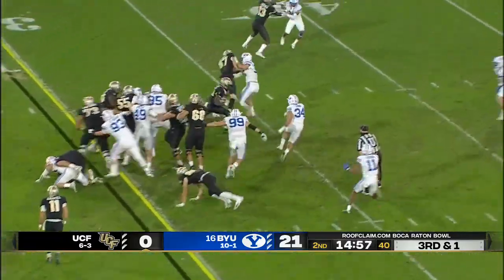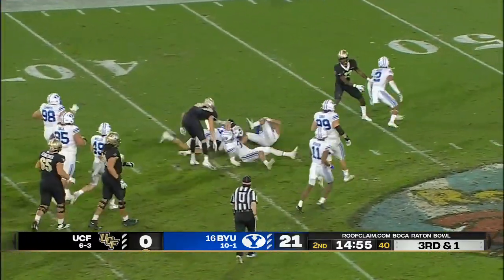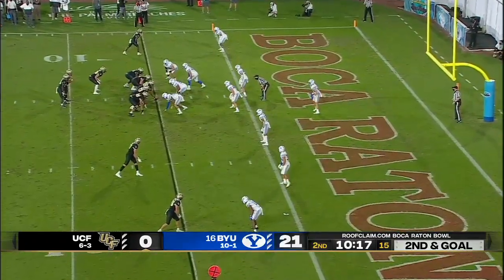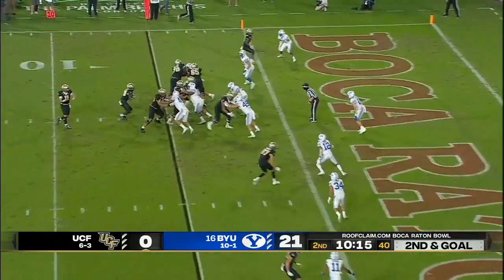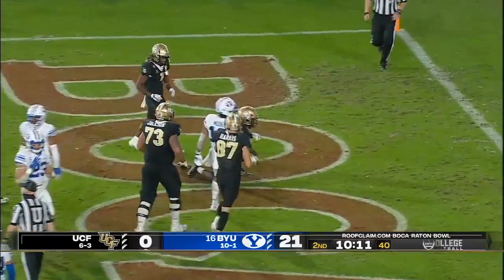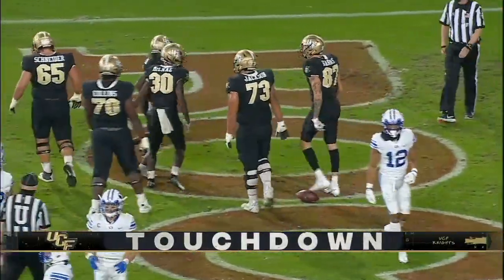They'll hand it off to McCray — breaks a couple of tackles, nice run out over the 40 to the 41. 15th play of this drive coming up. Straight handoff going to McCray — touchdown UCF, and boy did they need that.